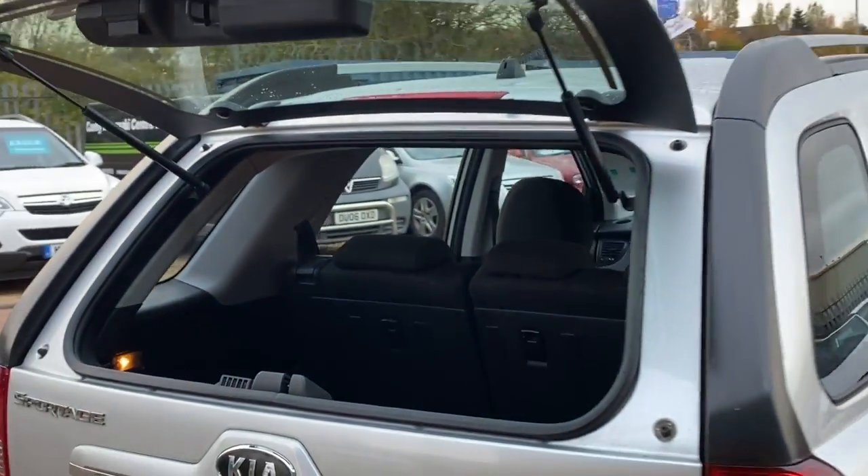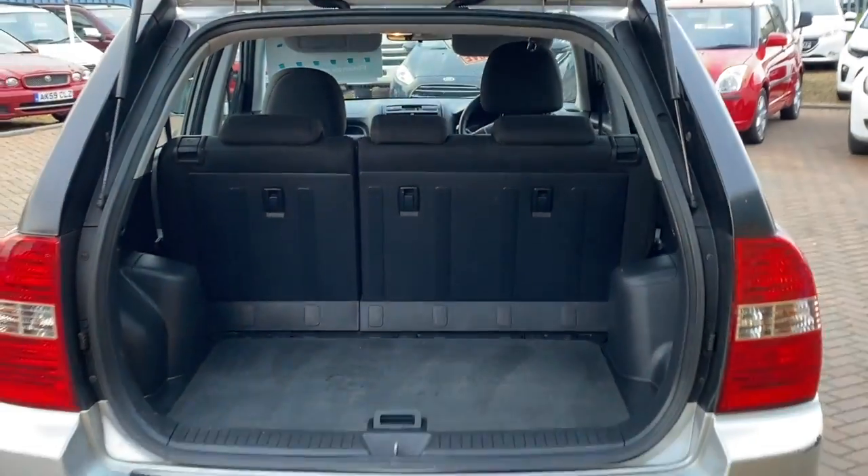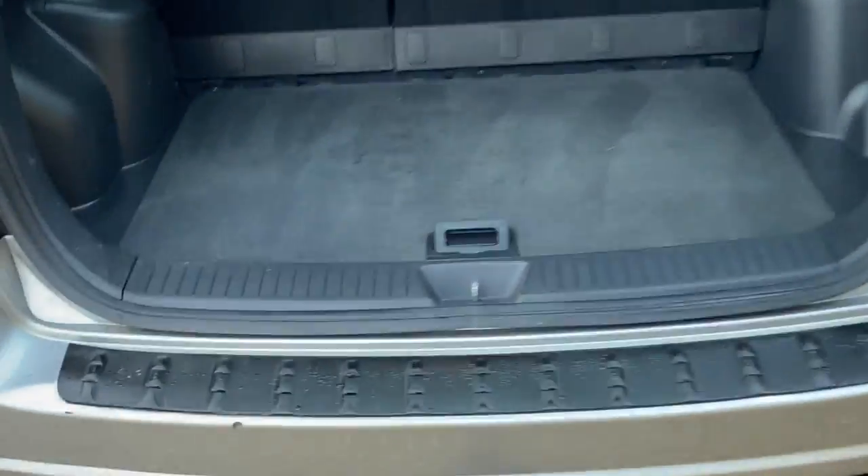You've got loads and loads of room as well. You can probably just see on there where it says 'Glass' and 'Door' — if I press the glass option, that will open up just the top of the tailgate. Quite handy for putting your shopping bags in without opening the whole tailgate. Or you can open up the whole of the tailgate like so, giving you the 60/40 split rear folding seats.